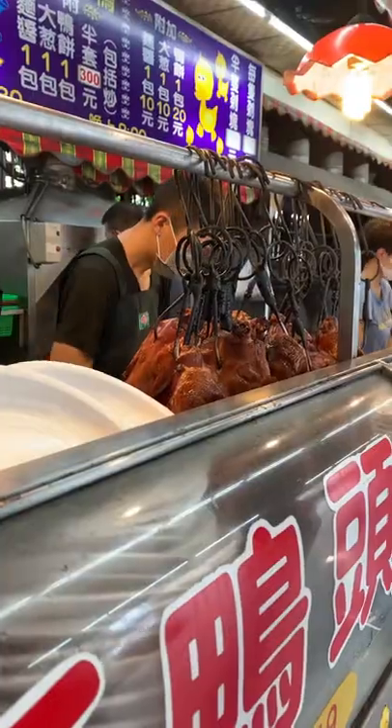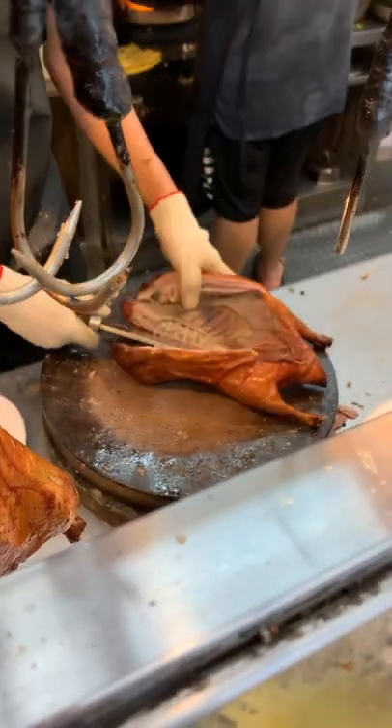Hello! For dinner, I'm having some Peking duck. This type of duck dish in Taiwan is called beiping kaoya.